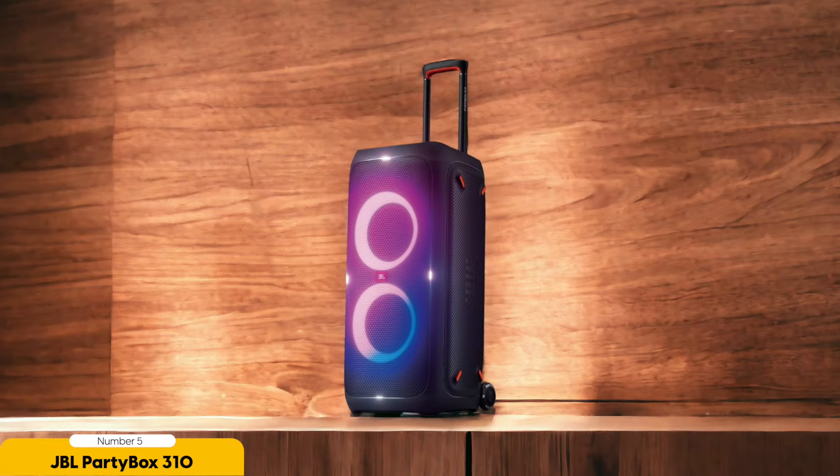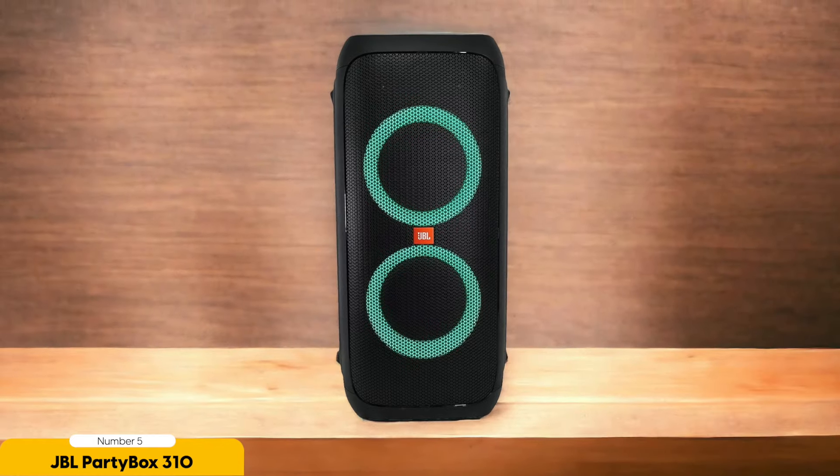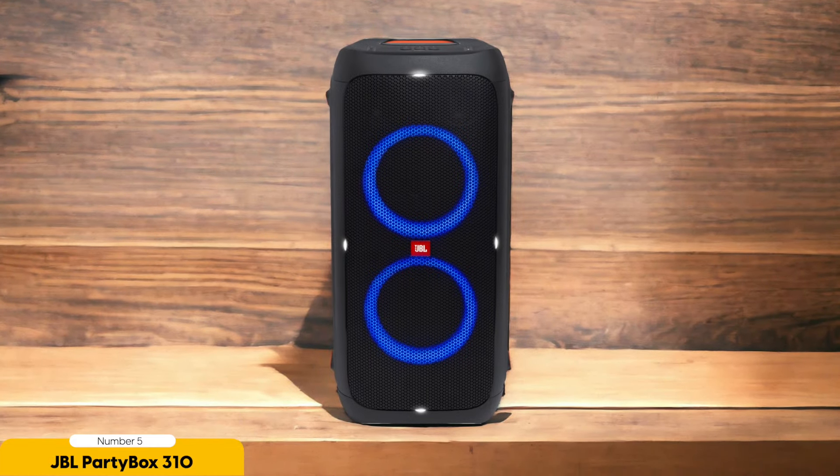The JBL Party Box 310 was practically born for a party. It comes equipped with microphone and guitar inputs so you can unleash your inner rockstar or belt out your favorite tunes like a pro. You can even customize the sound with a bass boost feature and graphic EQ. The Party Box 310 is also a showstopper with its customizable RGB lights that sync perfectly with the rhythm of the music — it's like having your own personal light show right in your living room.